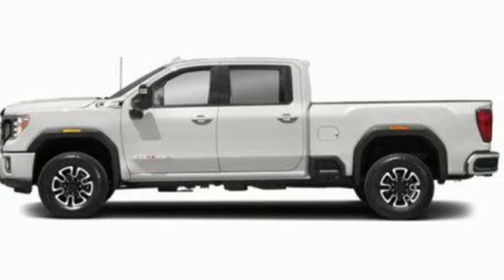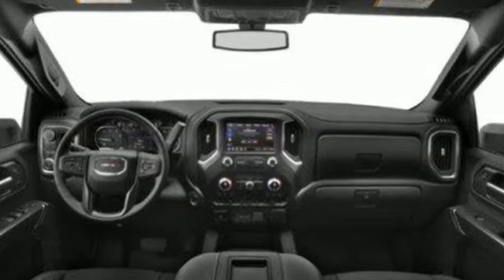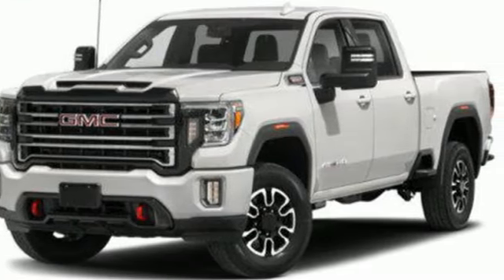It's well-equipped with the features you need: V8 engine, four-wheel drive, driver selectable mode, trailer brake controller, streaming audio, and Wi-Fi hotspot.